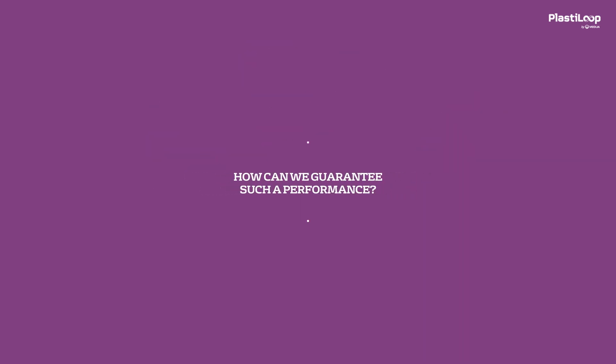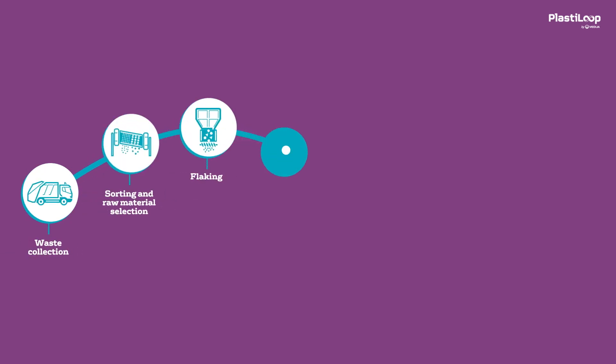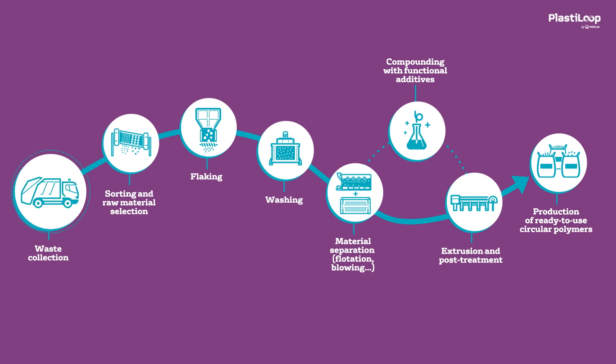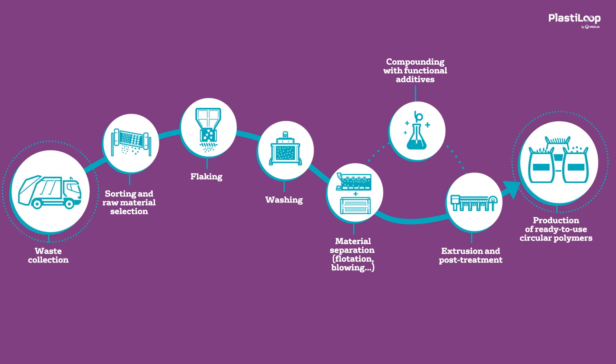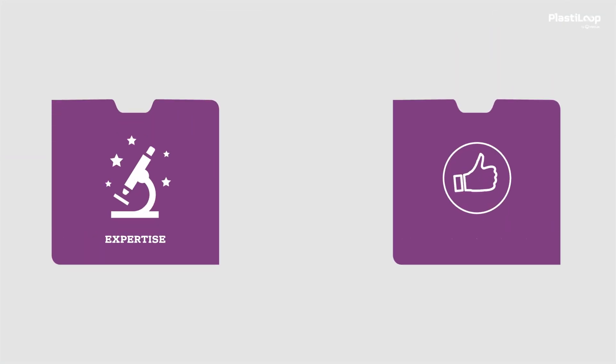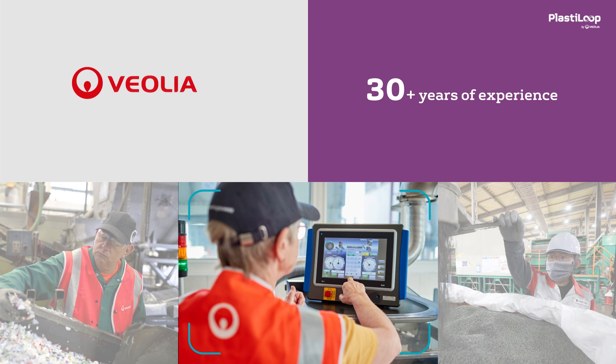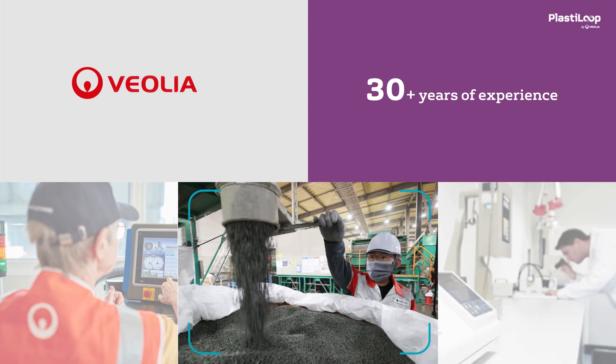How can we guarantee such performance? Firstly, because we are present at all stages of the plastics recycling value chain, from collection to the production and quality control of ready-to-use circular polymers. PlastiLoop also benefits from the expertise and reliability of the Veolia Group. With over 30 years of experience in plastic recycling, our teams have developed incomparable know-how.